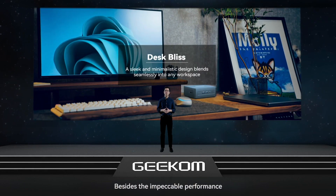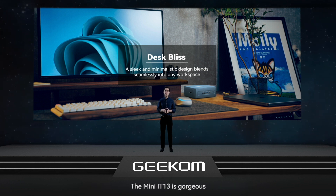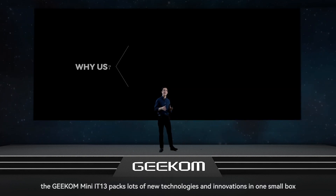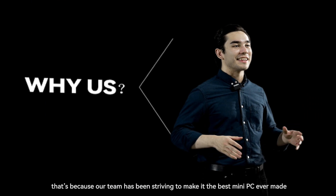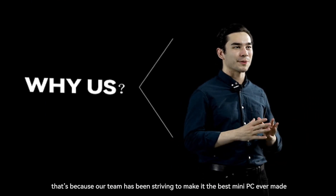Besides the impeccable performance, we also take the design and look of this Mini PC seriously. The Mini IT13 is gorgeous, but in a low-key kind of way — it will easily merge into all kinds of environments and setups. The Geekom Mini IT13 packs lots of new technologies and innovations in one small box, because our team has been striving to make it the best Mini PC ever made.